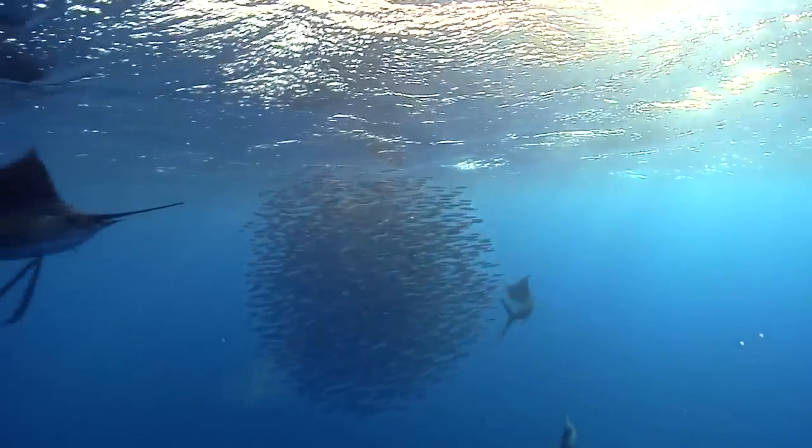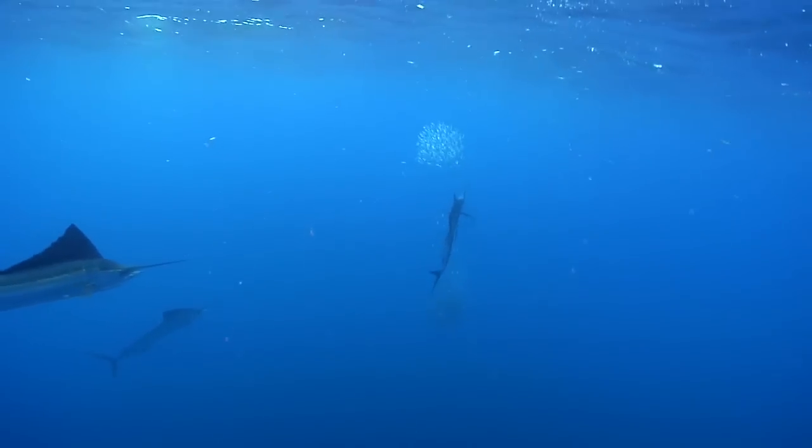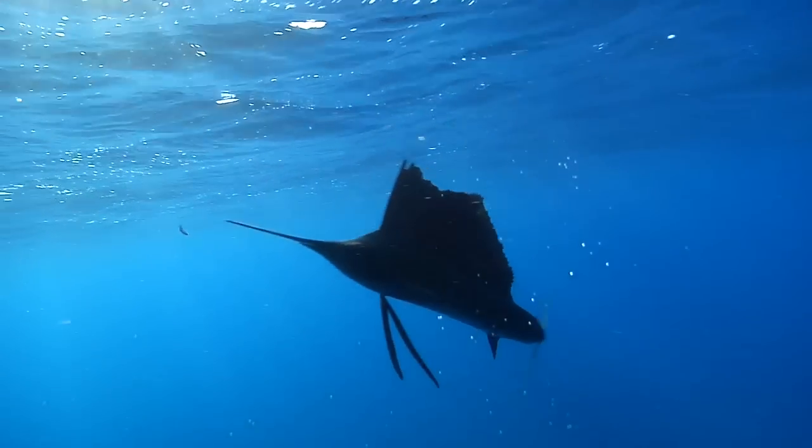When sailfish ball the bait, they hunt as wolf packs and they corral the bait into tighter pods with the ultimate intention of one fish slashing through the school so that the other sailfish can pick up the stragglers that are injured.